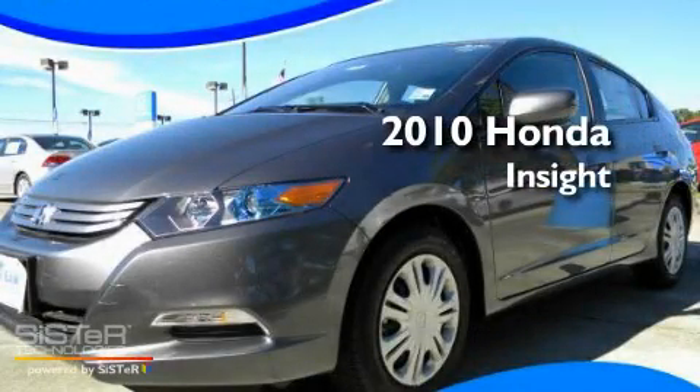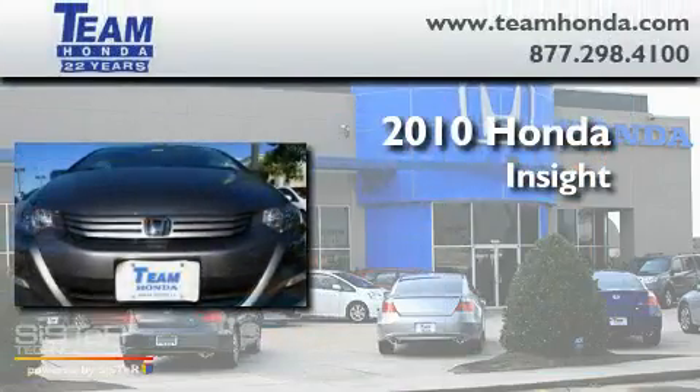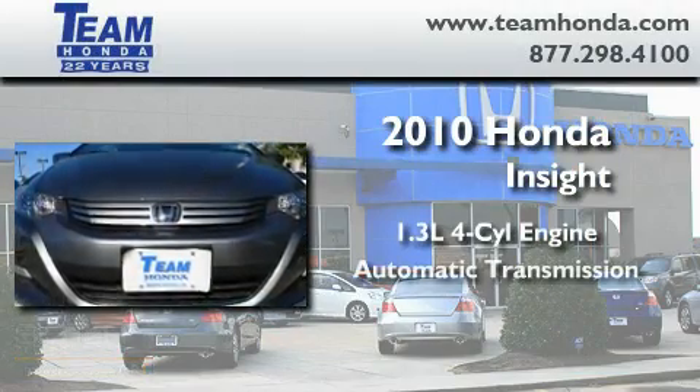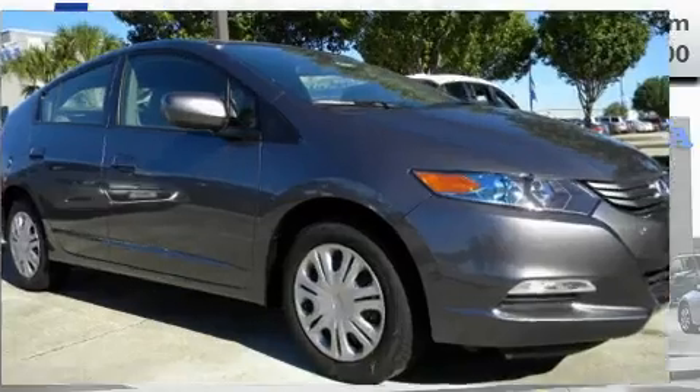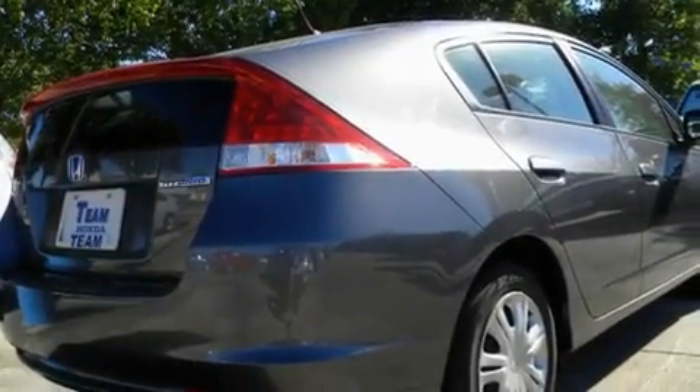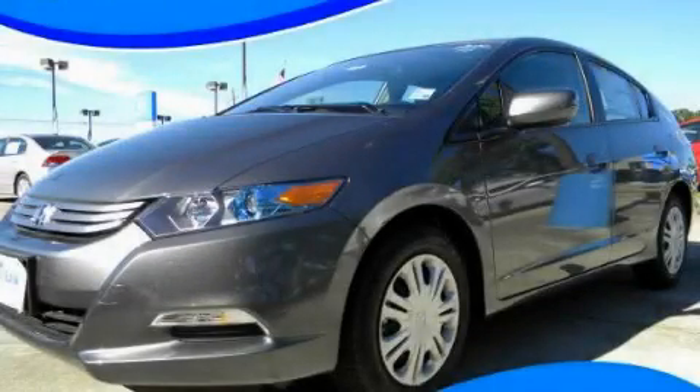This is a brand new 2010 Honda Insight. It features a 1.3 liter 4-cylinder engine and an automatic transmission. Its top features include an auto-dimming rearview mirror and many other features. Contact us today and schedule your opportunity to see this vehicle in person.